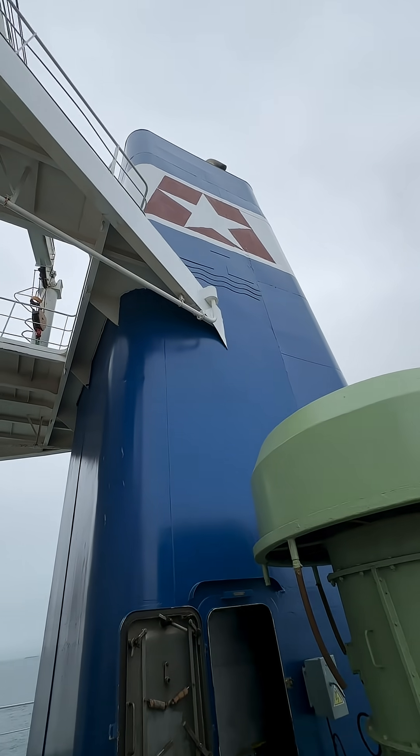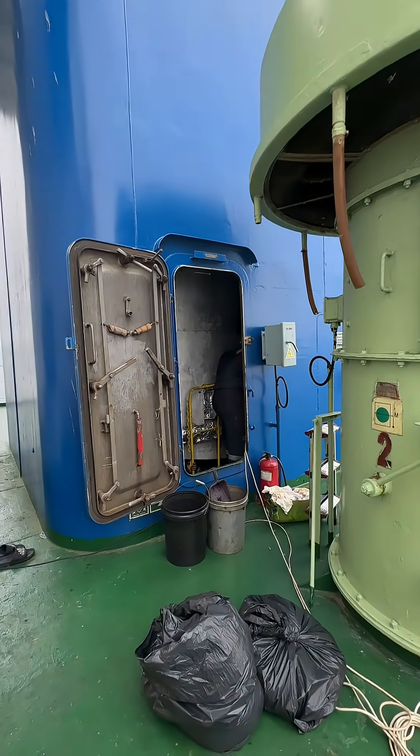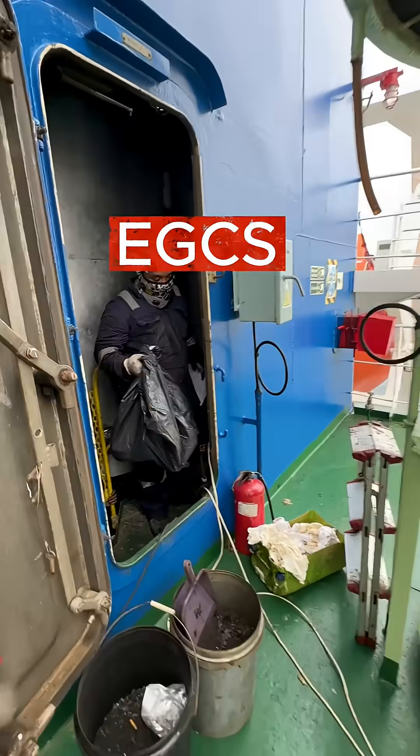Today we are going to check the condition of the Disox Tower. The Disox Tower is a vital part of the EGCS, or the Exhaust Gas Cleaning System.